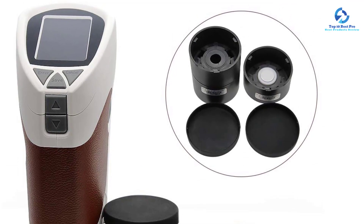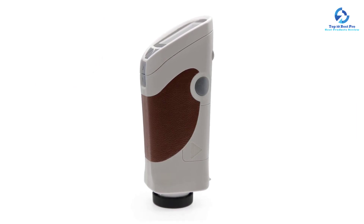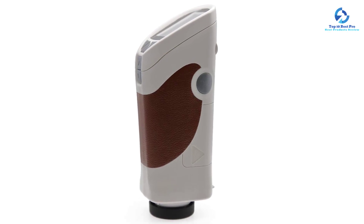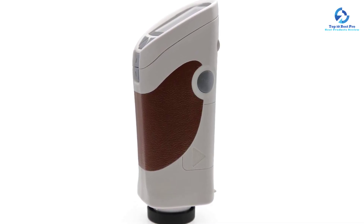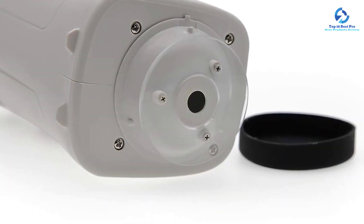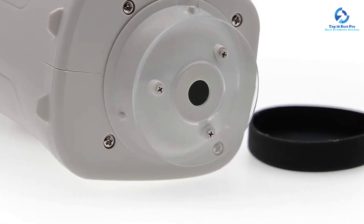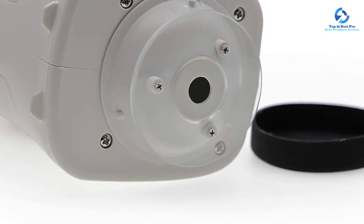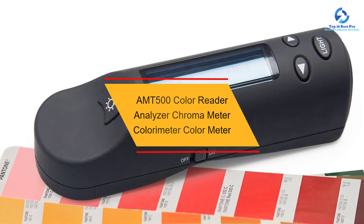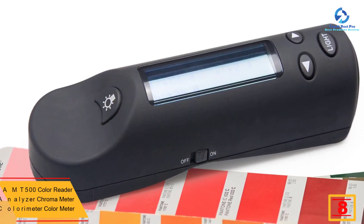A key feature of the AMT AST is that the testing port diameter measures about 8 millimeters, and it features a measuring time of about 0.5 seconds. It runs on a nickel metal hydride battery or four alkaline batteries, with a DC 5V adapter. The neck diameter measures 8 millimeters, and it weighs 2.09 pounds.